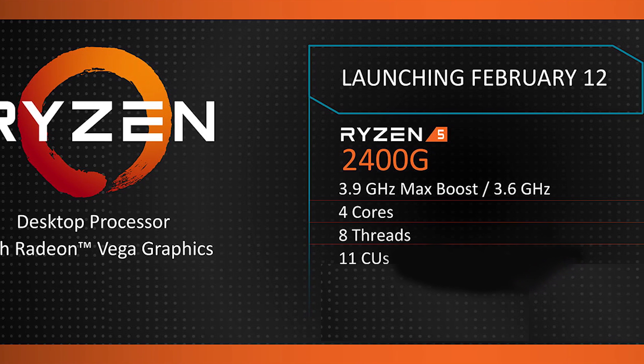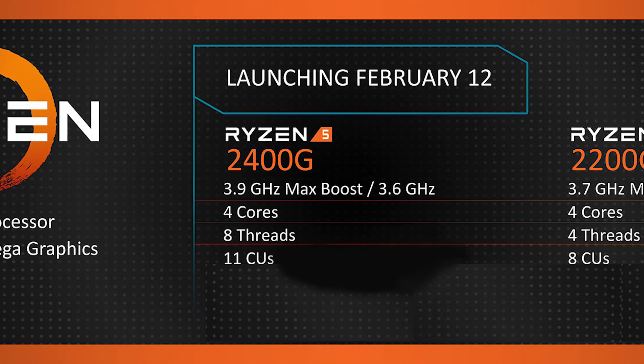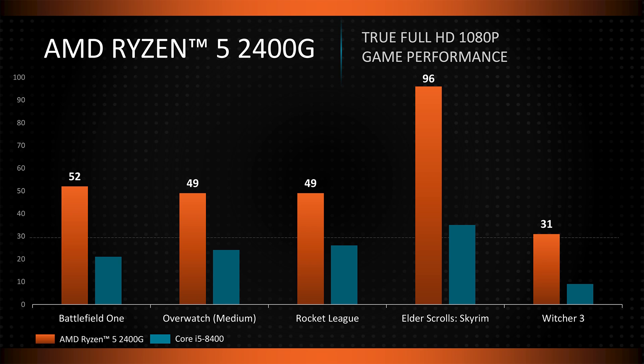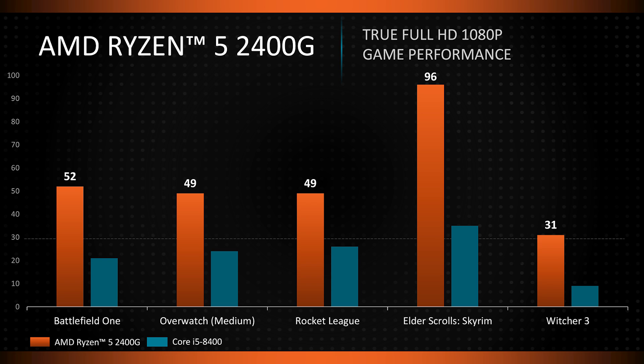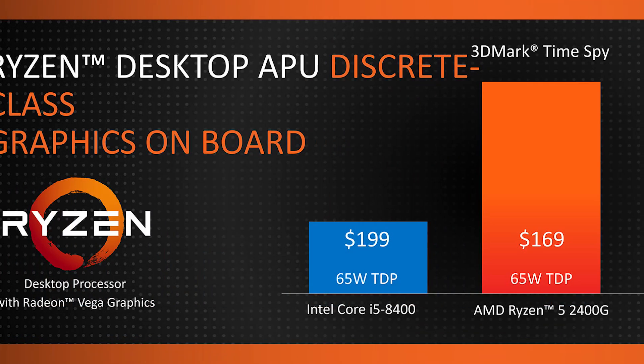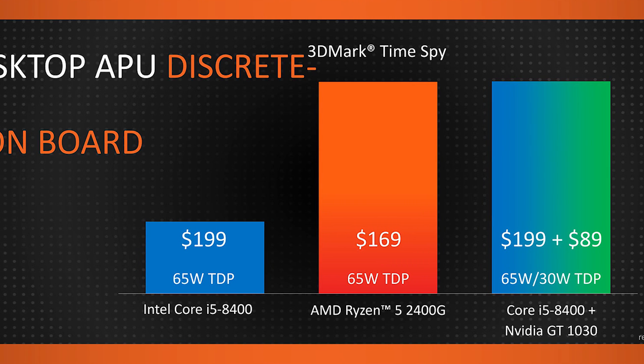AMD has also given us a few gaming benchmarks, but keep in mind that these are coming directly from the company, so they almost certainly represent a best-case scenario. They're pitting the Ryzen 5 2400G up against the i5-8400's integrated graphics processor, which is Intel's UHD 630. And unsurprisingly, the 2400G's Vega 11 handily beats Intel's integrated solution by nearly double every time, and upwards of three times the performance in Witcher 3.